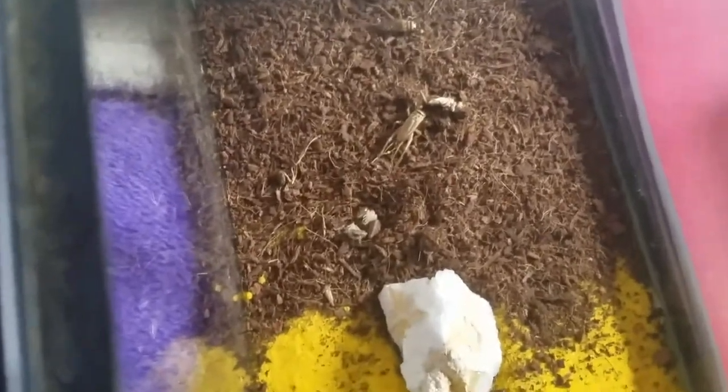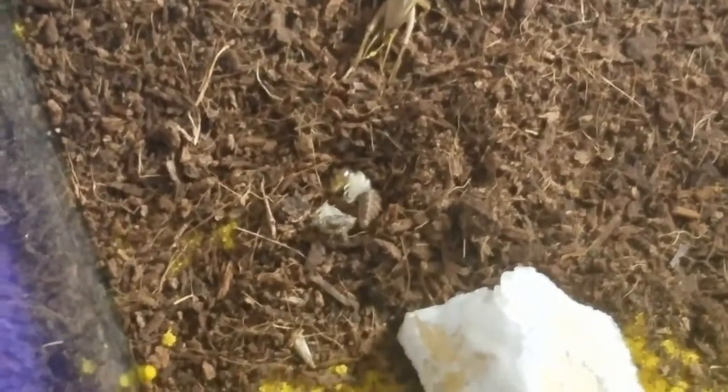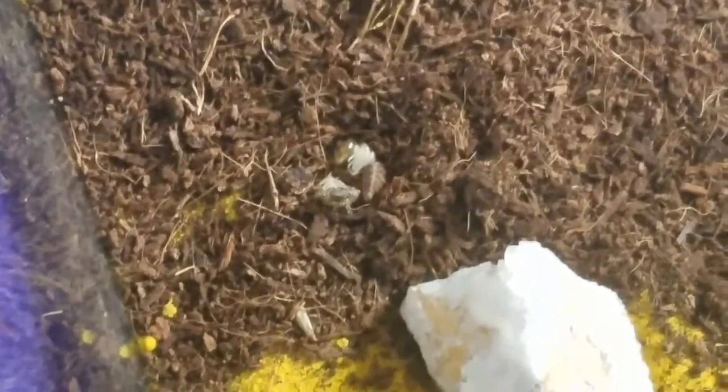Hey guys, it's a proud cat lover and today I'm just showing you a little video here. I will put a link in the description to the video I'm referencing, but back in — I believe September or October, one of those months last year — I found what I thought was an antlion.